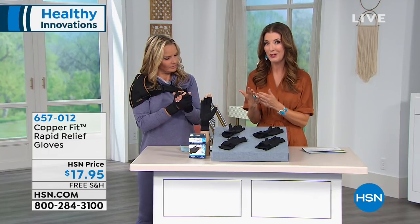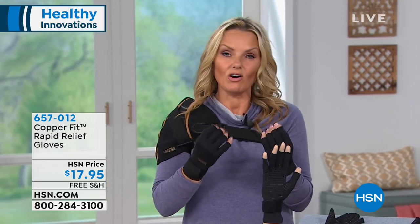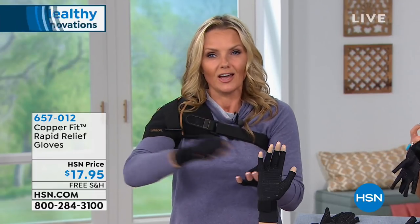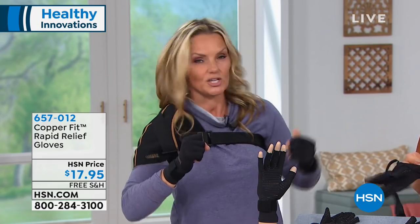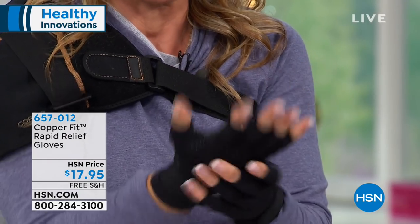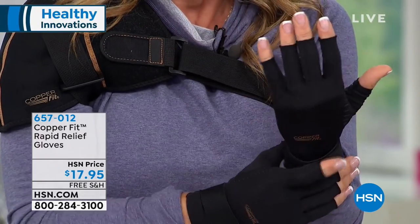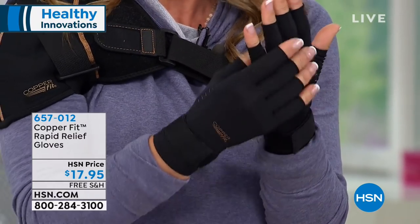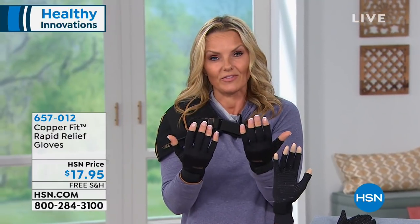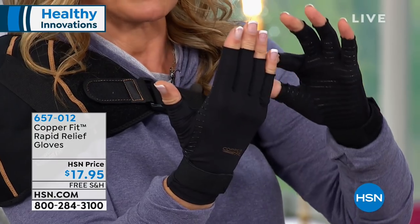It gives you everything you love from Copper Fit: compression, copper ion infused technology, and extra support. My mom has inflammation all over her body — her fingers swell and she lives in the north of England where it's really cold. When you're trying to have your tea and toast and take the lid off a jar, opening things requires fingers and wrists. If you have any kind of wrist issue or inflammation in the fingers, you owe it to your hands to try compression. The gloves feel like second skin — the instant you slide them on, you feel rapid relief.